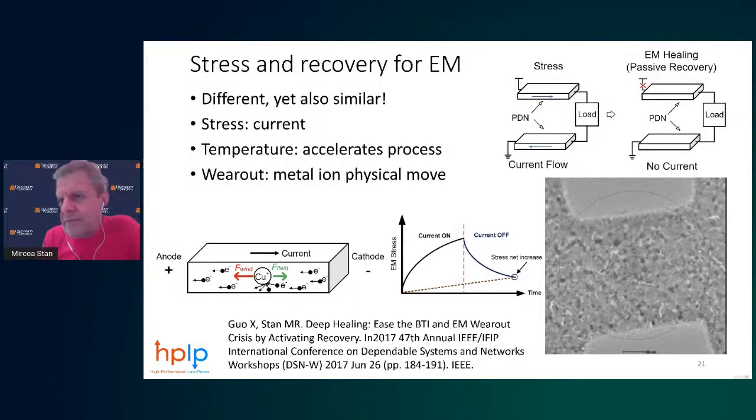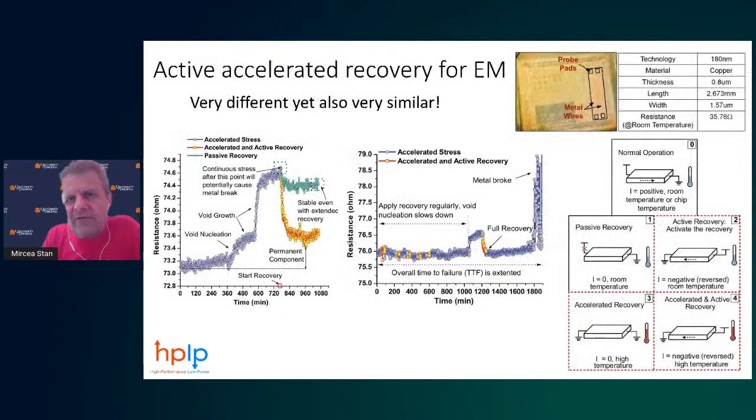Moving to electromigration: very different from NBTI since it involves current rather than voltage, but many similarities apply — temperature accelerates the process. It's actually closer to the mechanical pile-of-rocks analogy. Passive recovery means just stopping the stress; active recovery means passing the current in the opposite direction, just as for NBTI it was applying a negative voltage. Doing both at high temperature gives accelerated active recovery.